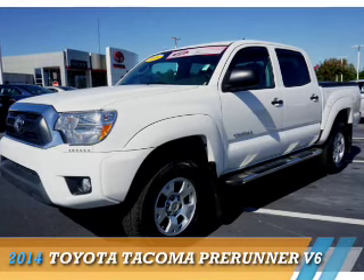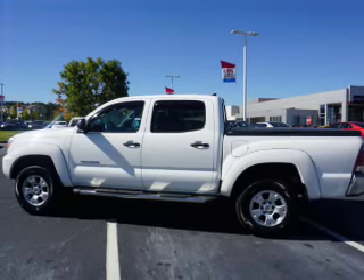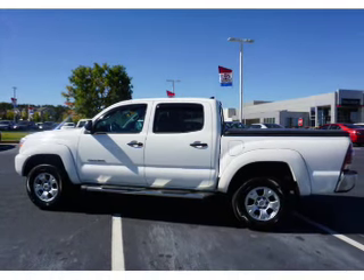Presenting the 2014 Toyota Tacoma. It's powered by a 4-liter, 6-cylinder engine and a 5-speed automatic transmission.